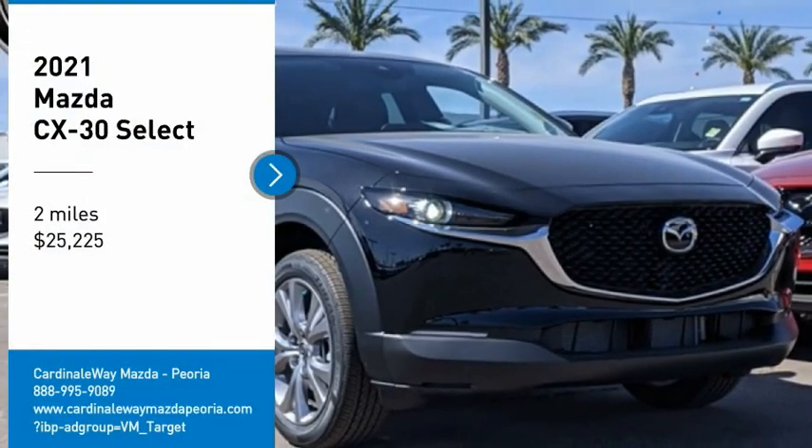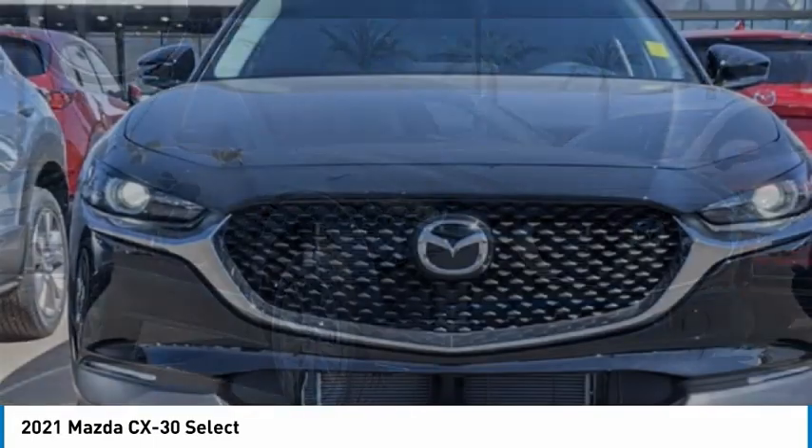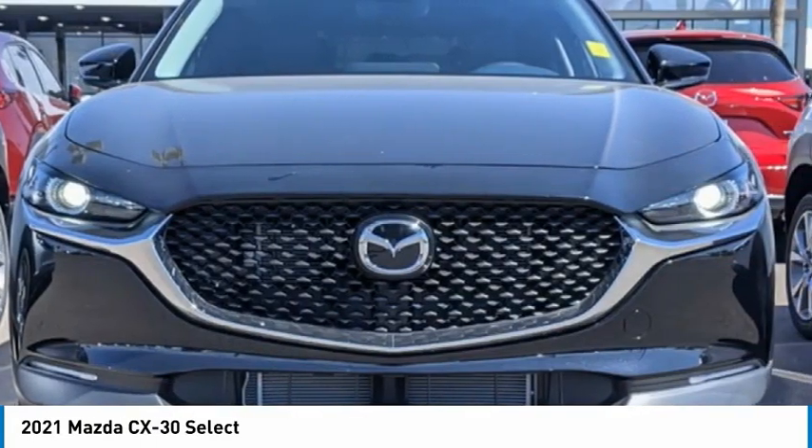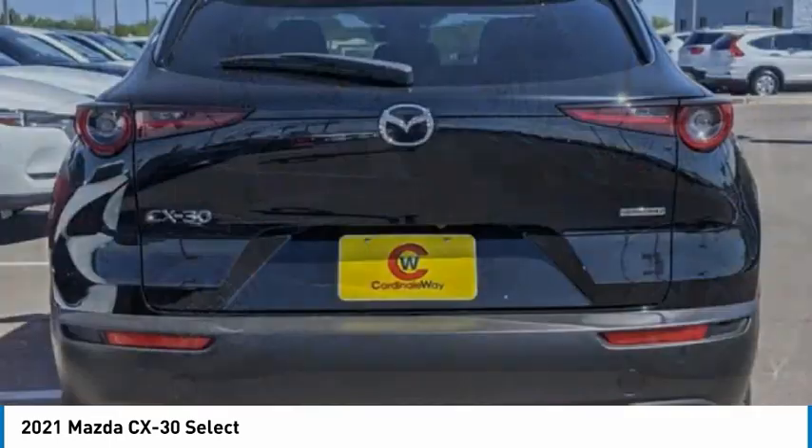Come test drive the 2021 CX-30. The Mazda CX-30 packs a lot of punch in this subcompact SUV. The exceptional interior provides high-quality materials,